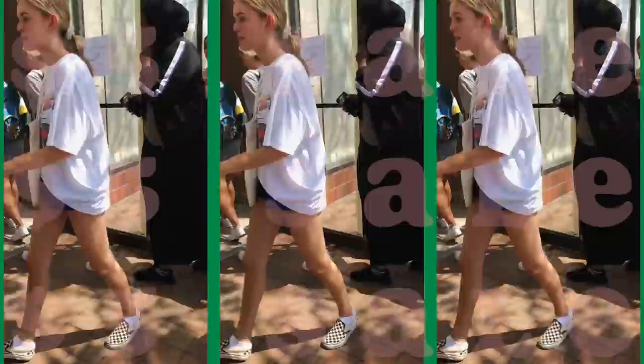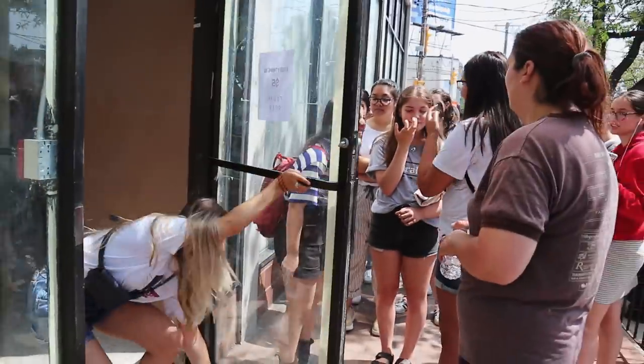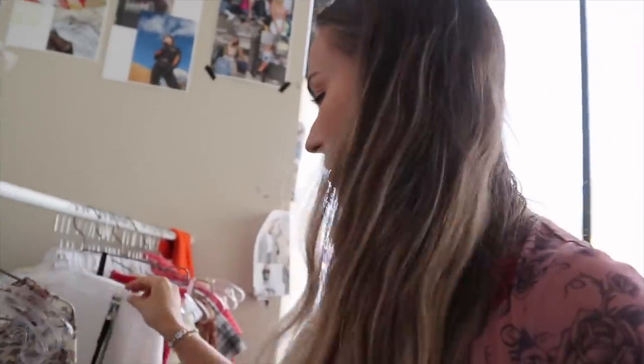Can you believe it was just over a year ago that we had our crazy five-dollar sale in this very building? That was a hot, hot, hot day — what a time. Wish we could do that again, wish we could hang out with you all and thrift and do stuff and you know, be merry.